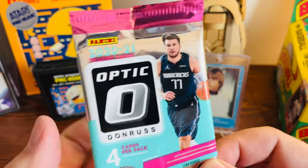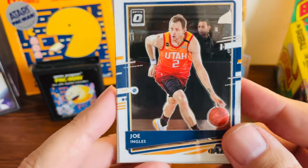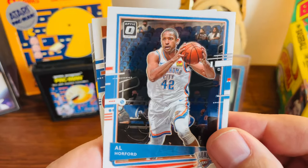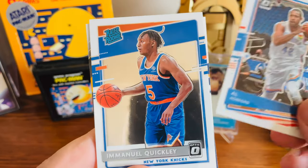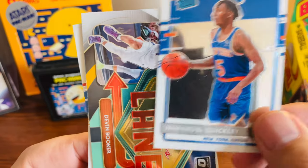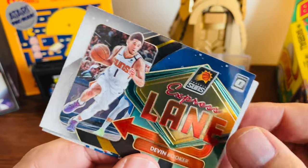Our last pack in the tin and we're starting off with Joe Ingles — really nice looking cards though. Al Horford when he was with OKC, Manuel Quickly rated rookie, and our last one — oh nice — got a Devin Booker Express Lane. Pretty decent pack there.